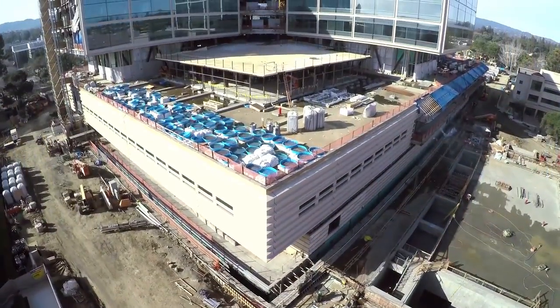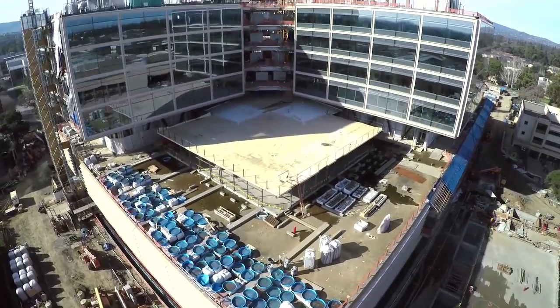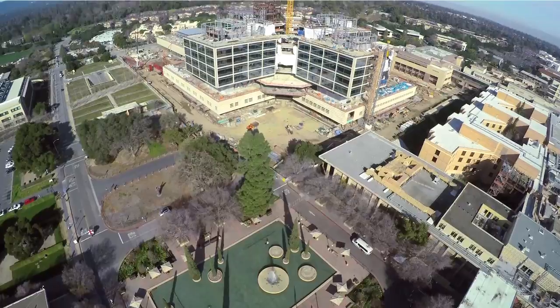Stanford Hospital was originally constructed in 1959, but now the new Stanford Hospital is getting an upgrade. Ground broke on May 1st, 2013. It has 368 beds, 28 procedure rooms, and 22 elevators.